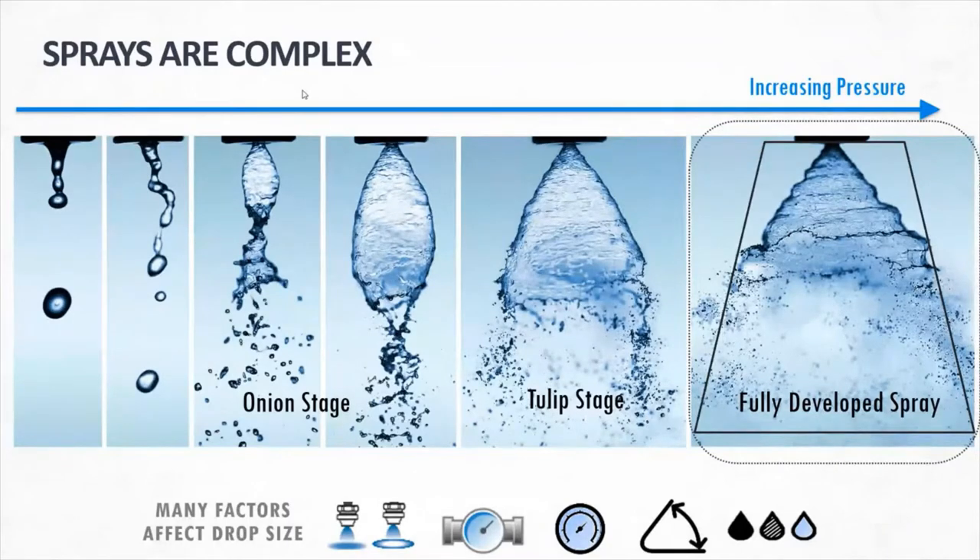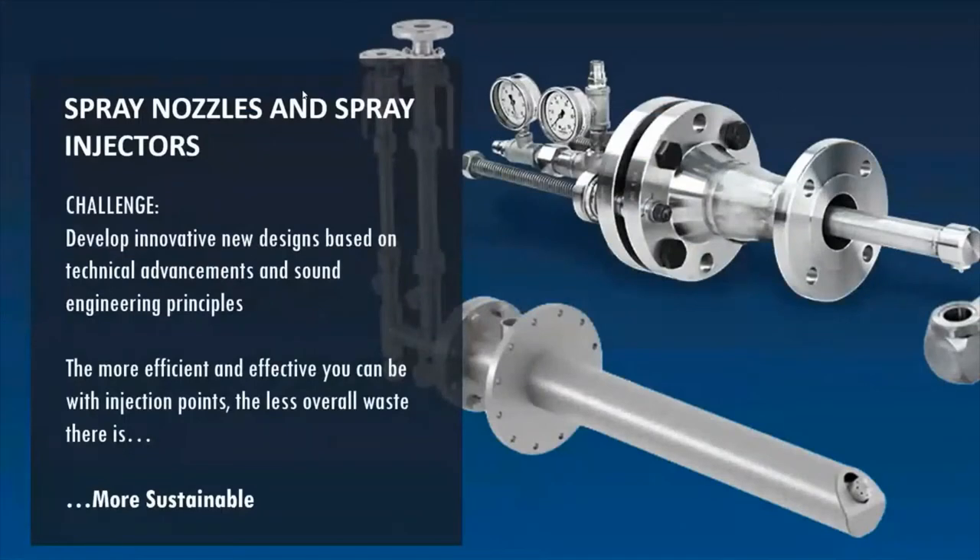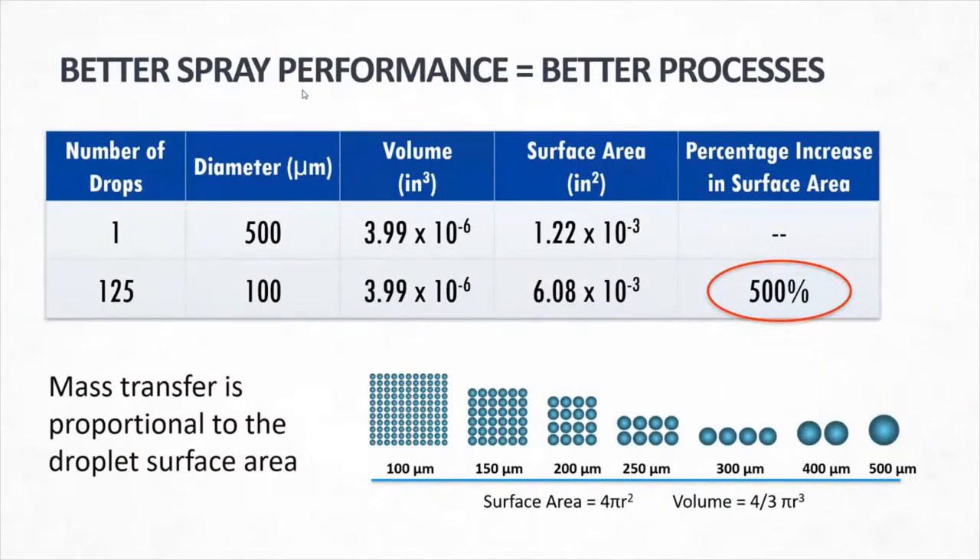We found that although many advancements have been made over the years in various refinery processes and equipment, injection point technology has not kept up with those improvements. The challenge we face today is to develop innovative new designs based on technical advancements and sound engineering principles. The more efficient and effective we can make these injection points, the less overall waste there is, which means we become more sustainable. With most injection applications, creating and controlling drop size is very important. Smaller droplets increase the surface area of the sprayed liquid, increasing application efficiency. Since mass transfer is proportional to droplet surface area, the spray nozzle is a powerful tool for any application requiring evaporation, combustion, or chemical reaction.